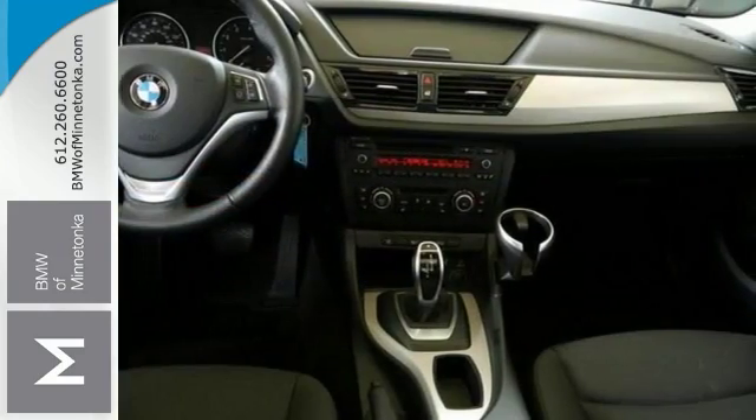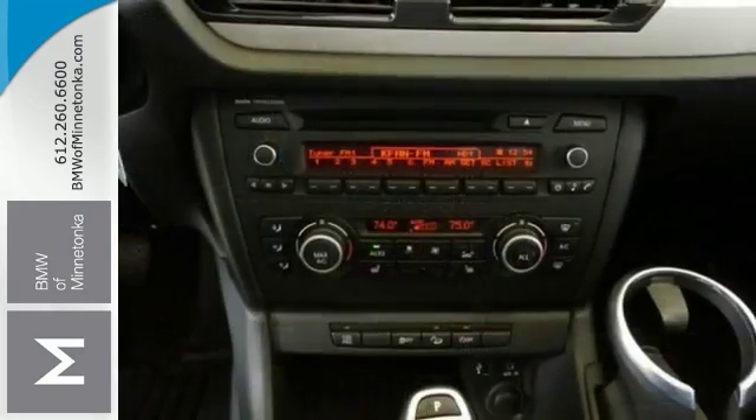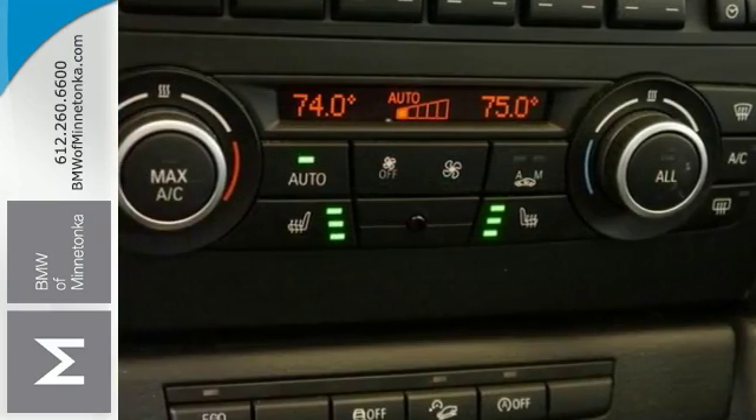It features a cold weather package with heated seats, heated steering wheel, and retractable headlight washers. It also features a panoramic moon roof.